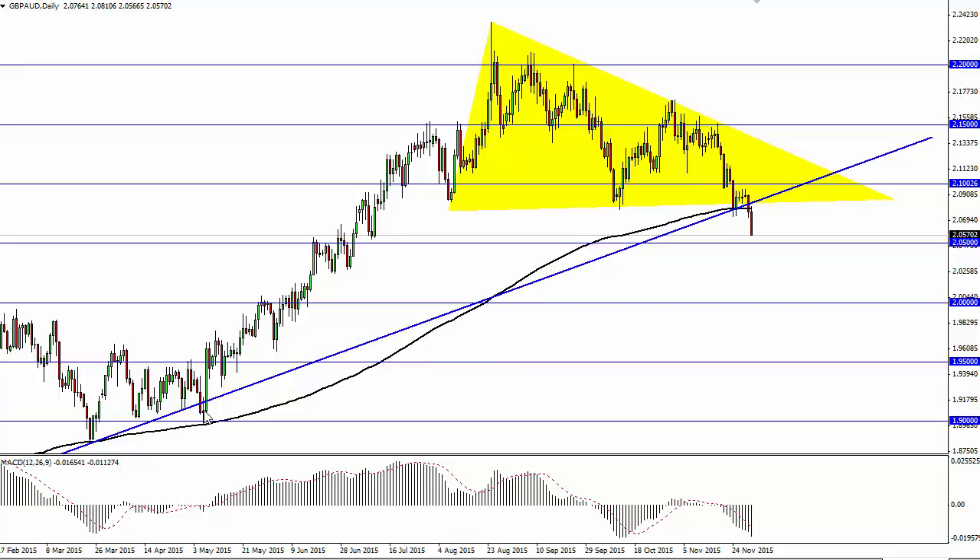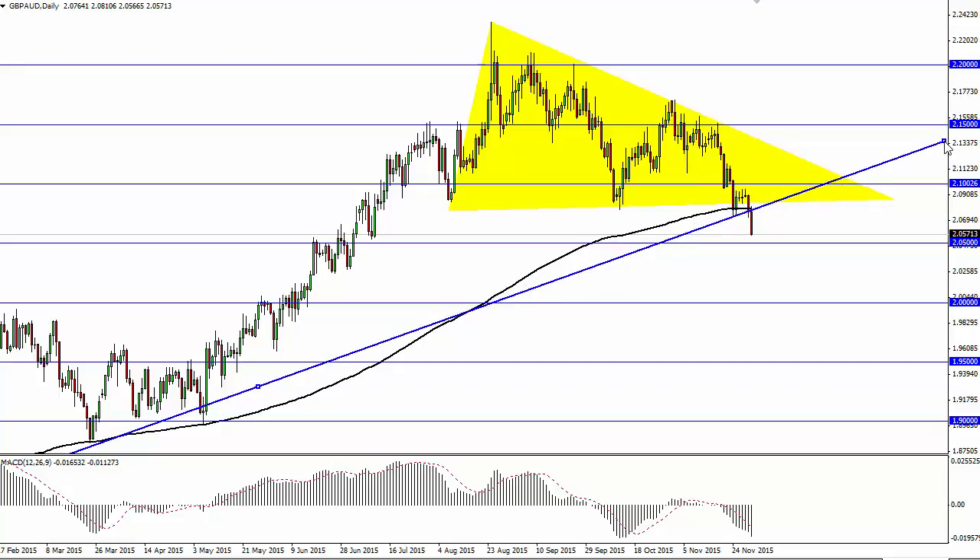Now you have to take a little bit of artistic license right here with the overall trend line, but you can certainly see that we have been in an uptrend for quite some time. You can also see that an ascending triangle formed and we have broken below it.